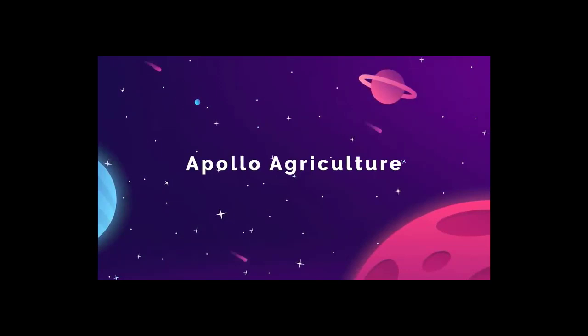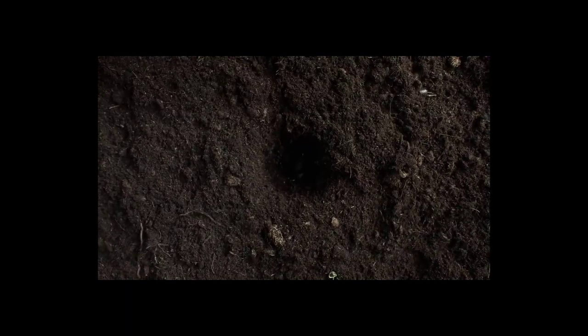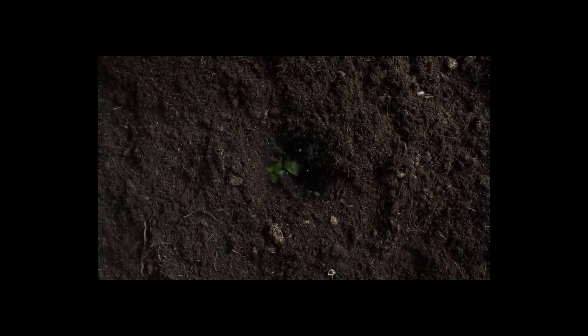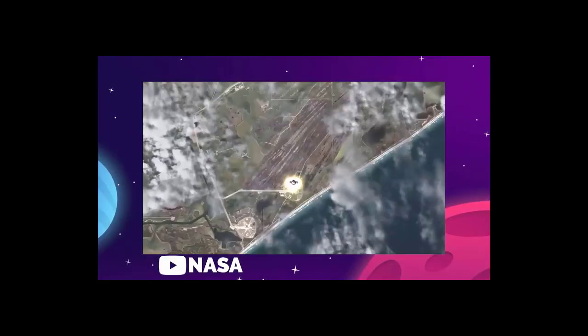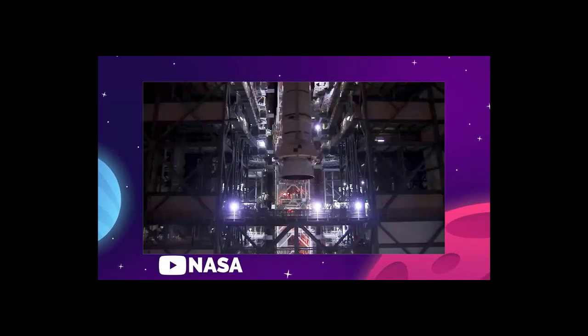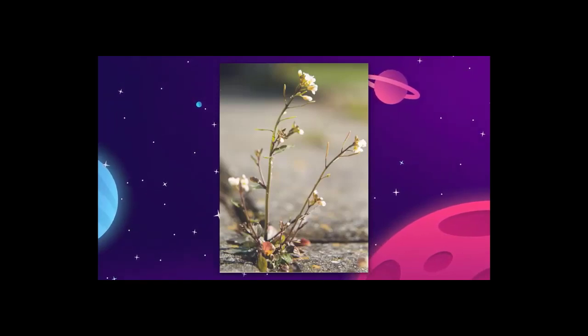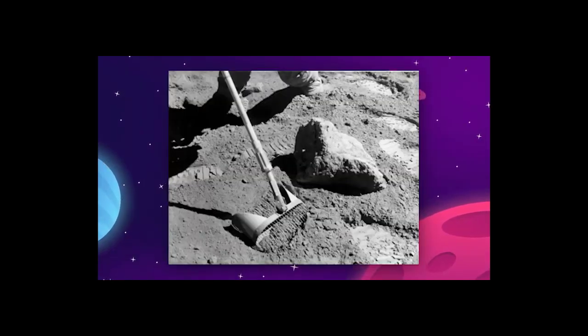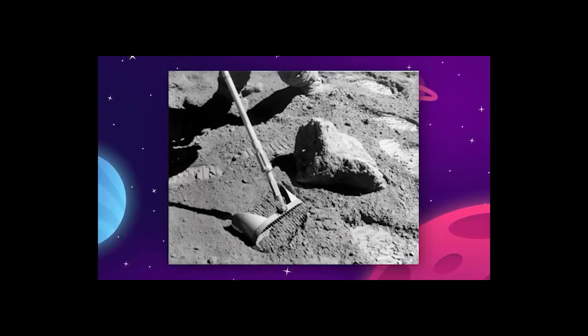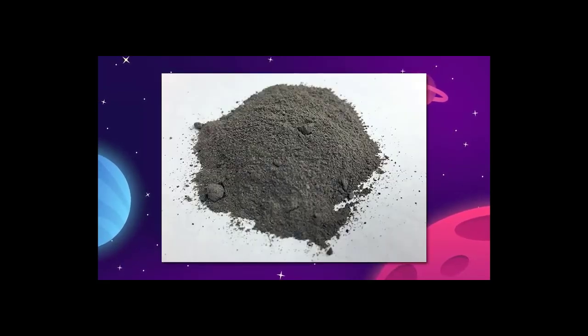NASA-funded scientists at the University of Florida have successfully grown plants in lunar soil for the first time. The study was intended to support NASA's upcoming Artemis program with extra data, and was accomplished by planting a hardy test plant, the Thalcress, in lunar regolith brought back in the Apollo 11, 12, and 17 missions. Lunar soil hasn't been gathered by NASA since 1972, so it's a pretty guarded material.